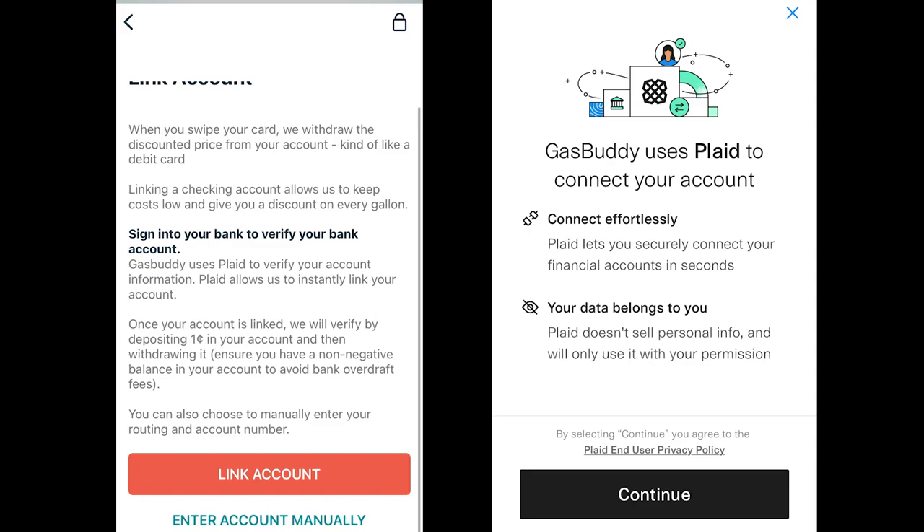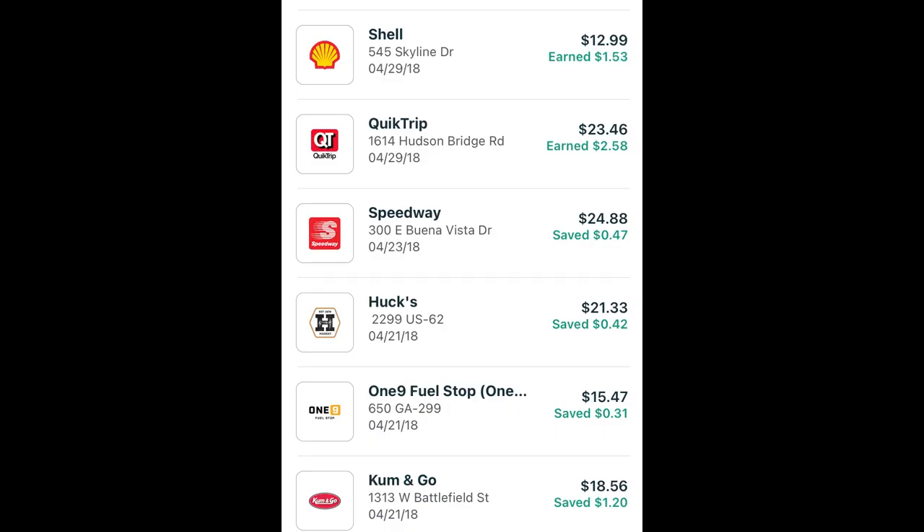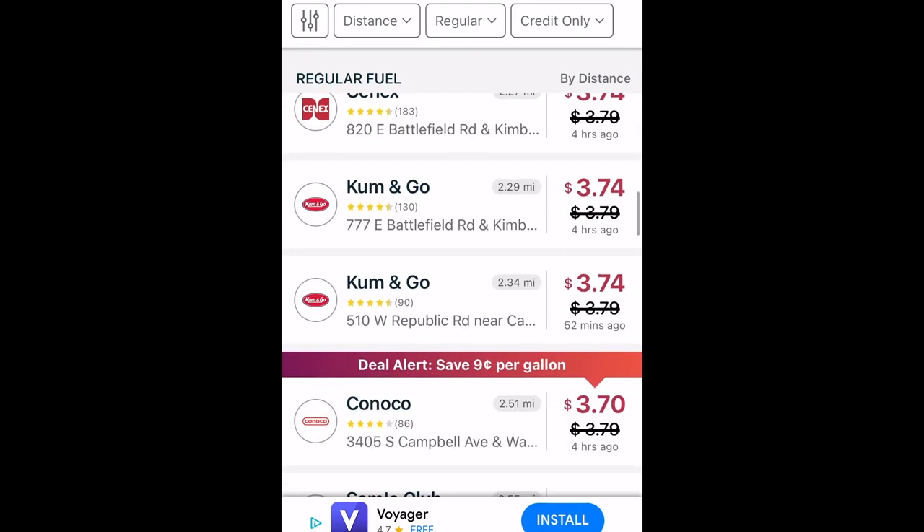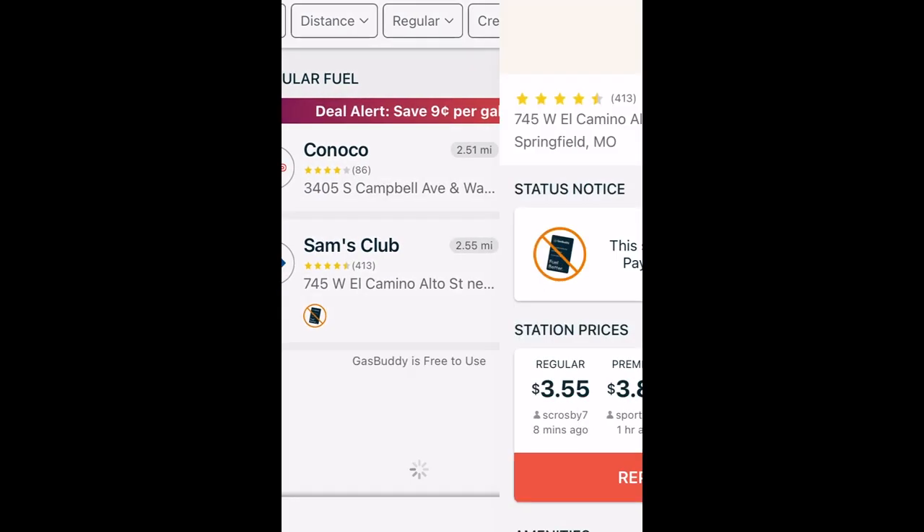When you join, you'll need to link a checking account. Then, when you use your Pay With Gas Buddy card at the pump, your purchases will automatically be deducted from your checking account, but with the discounts applied. You can view current prices with discounts included, as well as which stations don't accept Pay With Gas Buddy, by going to the Find Gas tab in the app.